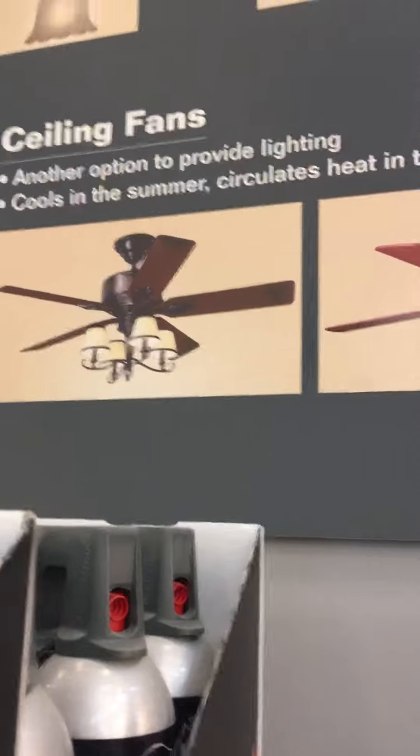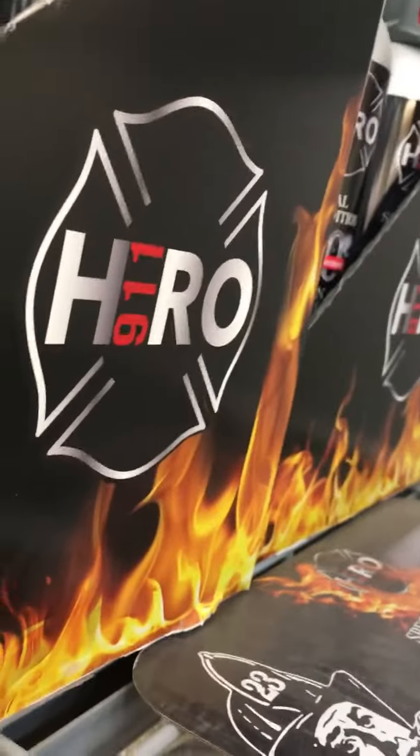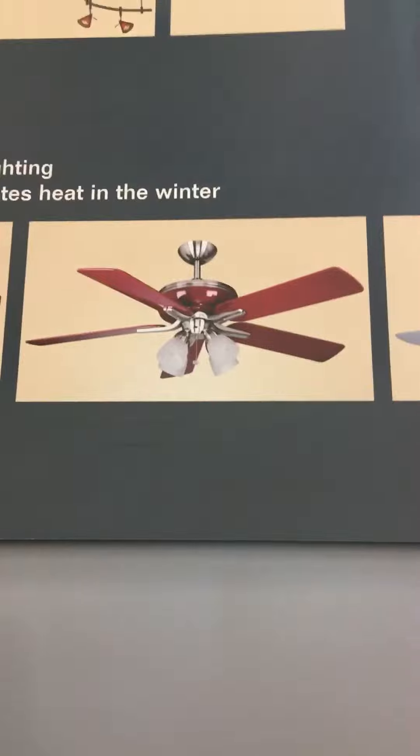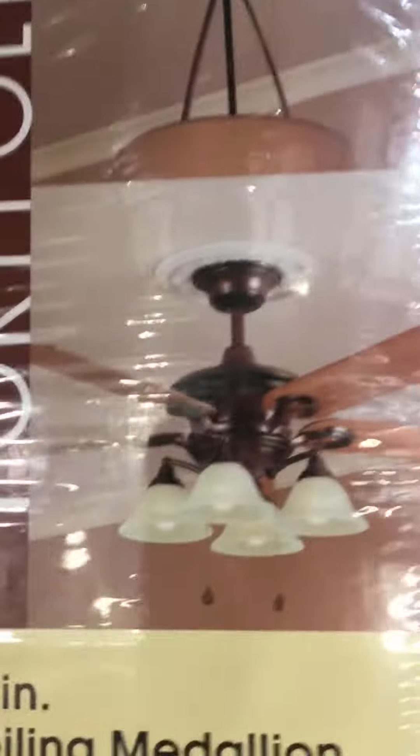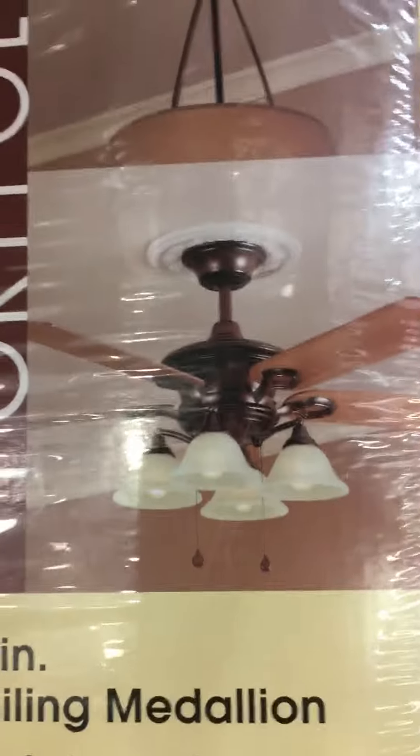Oh yeah, I didn't mention this, but they show some other older fans like the Hunter Adirondack, I think — yeah, it looks like a Hunter Adirondack. A Harper Breeze Tiempo. And look, a Monte Carlo spaceship and a Harper Breeze Acceler. It's pretty cool. And then also on the medallions they show a Harper Breeze Bellhaven 2 or 1.